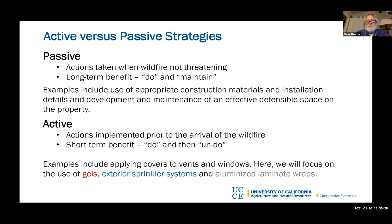Passive strategies are things that you do long before the wildfire is threatening. You do them and then you just maintain them. Some of these things can be installing finer mesh screens or flame and ember resistant vents on your attic or crawl space, or installing a gutter cover. You do them and you're done.